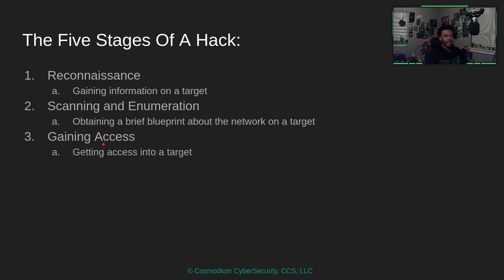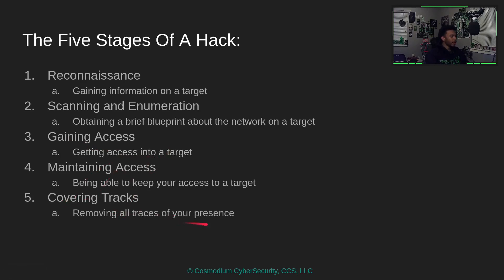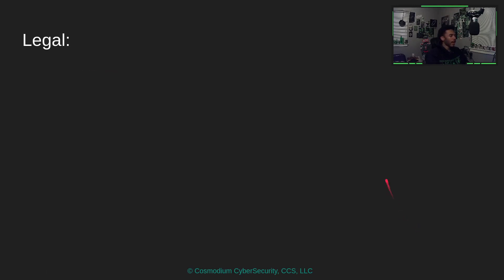Hacking is essentially gaining unauthorized access to a system. Maintaining access means ensuring we can keep that access and escalate. The last stage is covering your tracks — cleaning up and removing traces of your presence in the network. Those are the five stages of an ethical hack.